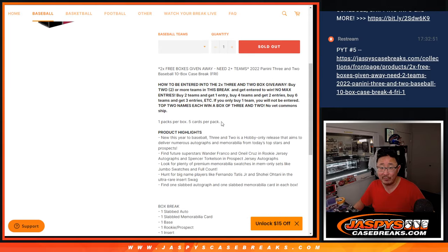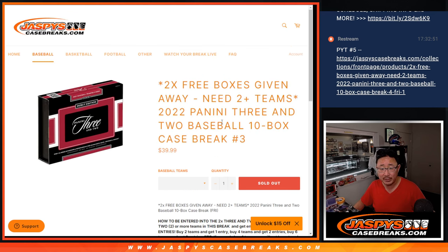A couple of free boxes being given away if you bought an even number of teams. Those become entries — half of those become entries. Randomize those names, top two names get a sealed box each.